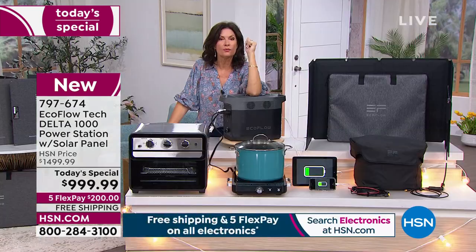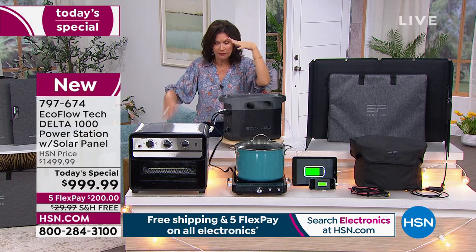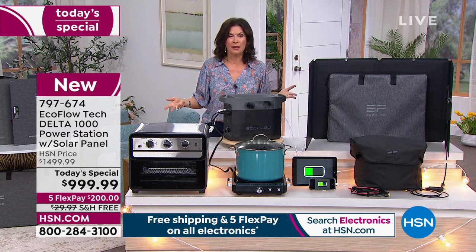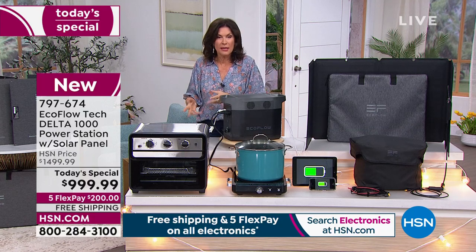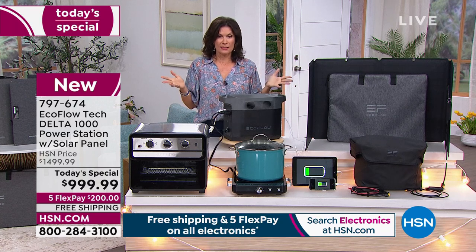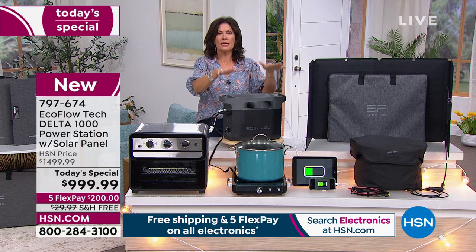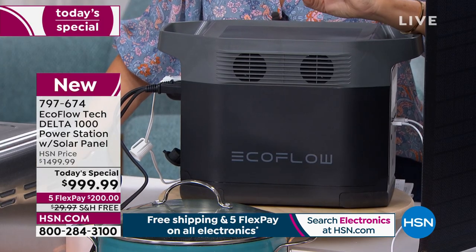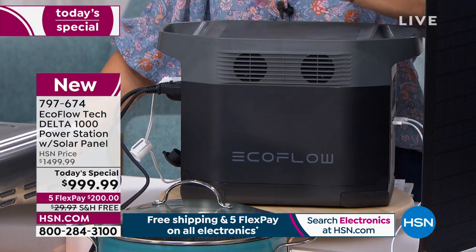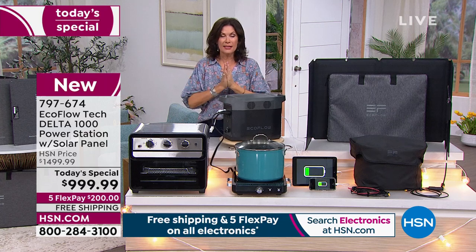I just thought about my friend's boat — up on the fly bridge there's nowhere to plug anything. How perfect to have a blender up there, an ice machine, a little hot plate — because the party's always upstairs outside. This is a superpower that also powers your home. Portable party power right here.